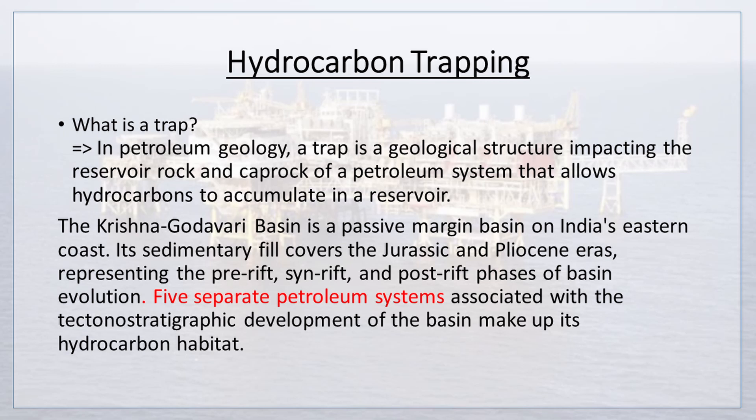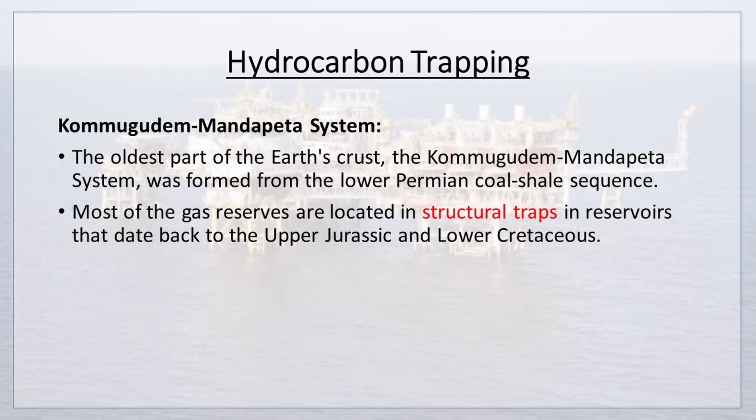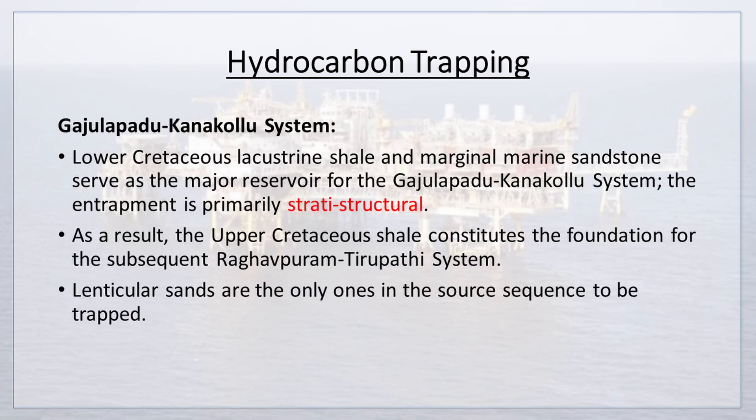Five separate petroleum systems associated with the tectonostratigraphic development of the basin make up its hydrocarbon habitat. The oldest, the Kamugudem-Mandapeta system, was formed from the lower Permian coal-shale sequence. Most gas reserves are located in structural traps in reservoirs dating back to the upper Jurassic and lower Cretaceous. Lower Cretaceous lacustrine shale and marginal marine sandstone serve as the major reservoir for the Gajulapadu-Kanakolu system, where entrapment is primarily strati-structural. The upper Cretaceous shale constitutes the foundation for the Raghavapuram-Tirupati system, where lenticular sands in the source sequence are the only ones trapped.